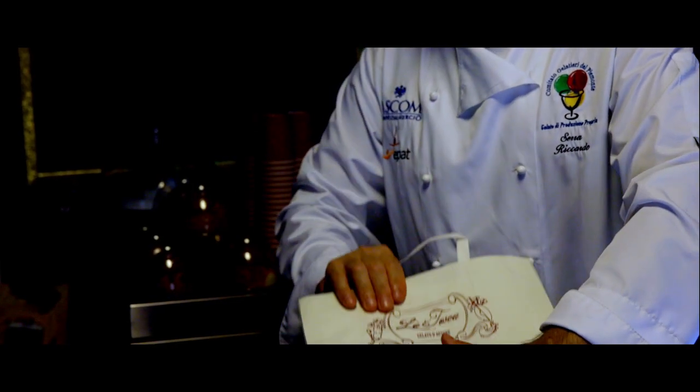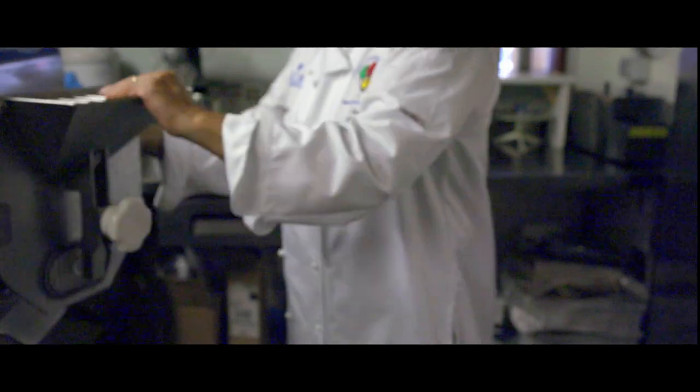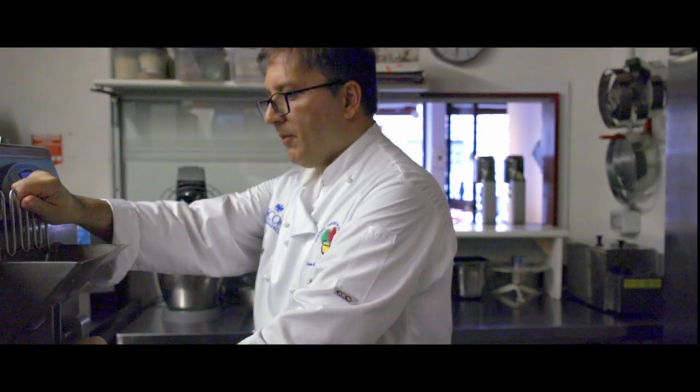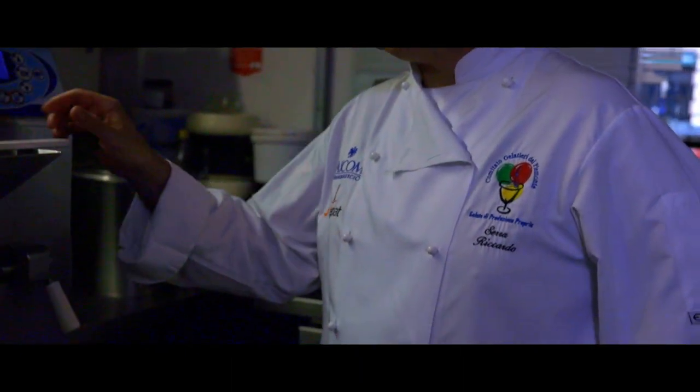Noi ci consideriamo produttori di gelato artigianale nel momento in cui abbiamo il laboratorio in sede, quindi in loco produciamo e vendiamo gelato fresco prodotto ogni mattina. Noi produciamo gelato tutti i giorni, tutte le mattine, indicativamente il fabbisogno che ne abbiamo giornaliero.